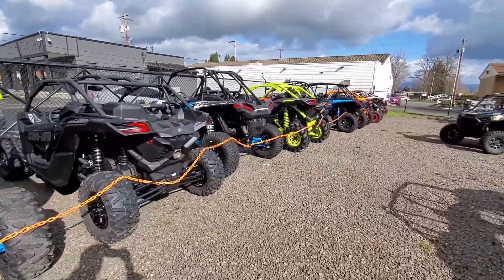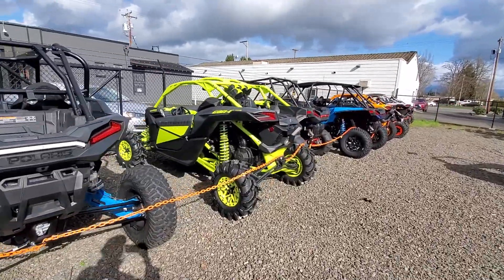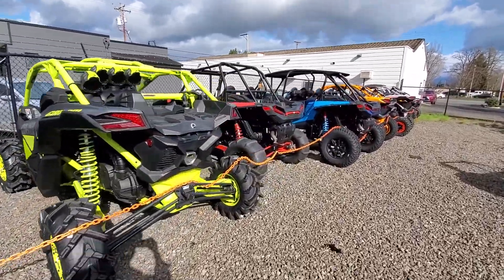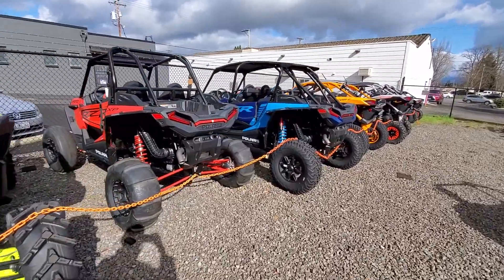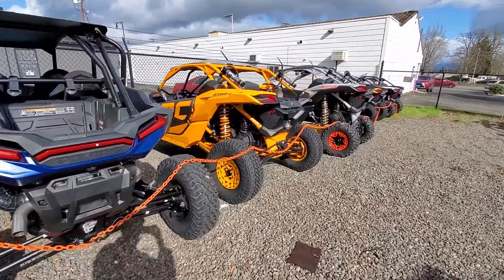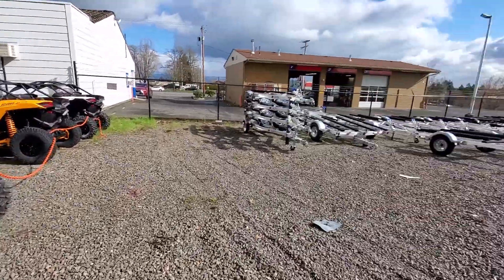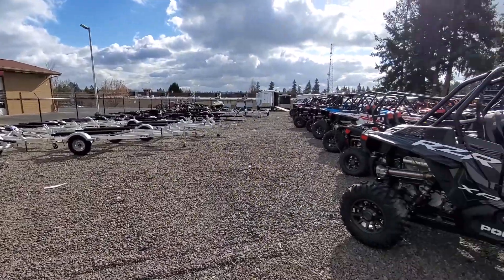We have some more Can-Ams mixed in here. We have the Mudbogger Can-Am, the XMR. We've got two-seat Razors, four-seat Razors, and more color combinations with the Can-Ams. The new XRC is looking pretty cool. Tons of watercraft trailer and UTV trailers as well.